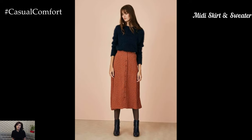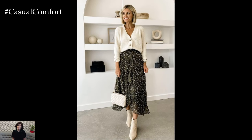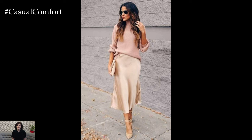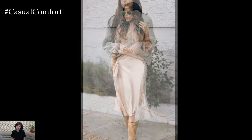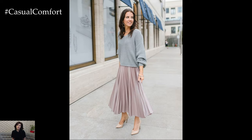Next up, we have a chic and comfortable option: a midi skirt paired with a cozy sweater. This outfit is perfect for those who prefer skirts over pants and want to add a touch of femininity to their work attire. Choose a midi skirt in a soft, flowy fabric and a neutral or pastel color for a sophisticated look. Pair it with a lightweight sweater or knit top that complements the skirt. Tuck the sweater into the skirt to define your waist and create a polished silhouette. For footwear, opt for ankle boots or ballet flats.